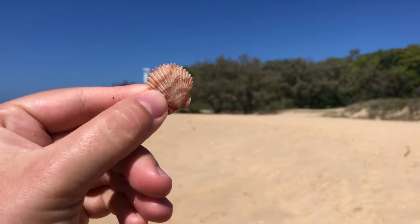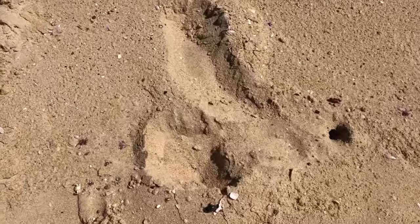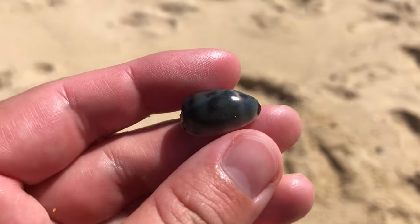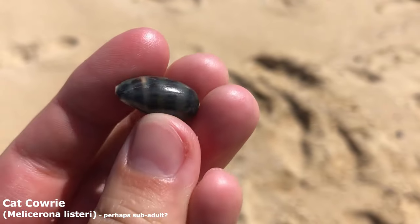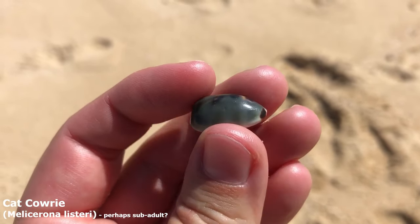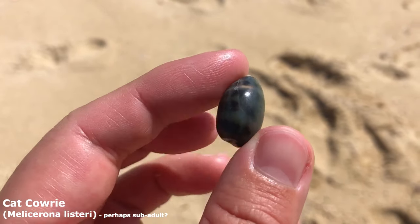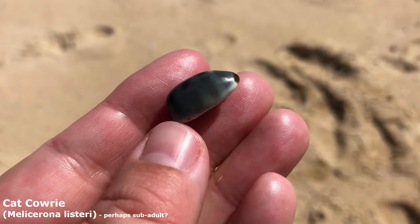Look at him gleaming there! Got myself a little cat cowrie right here — he's missing all of his little specklings on top but he's still lovely and shiny. He actually reminds me of the cat cowrie I found yesterday, and I'm suddenly wondering if I accidentally left that one at the beach.